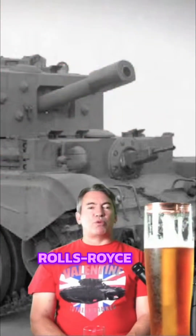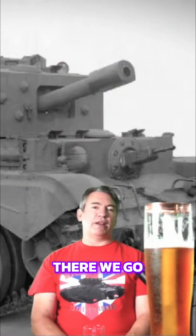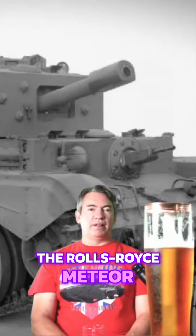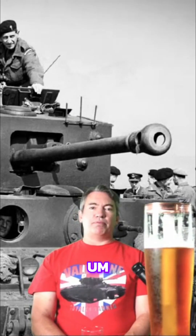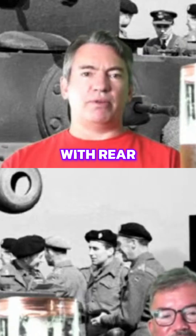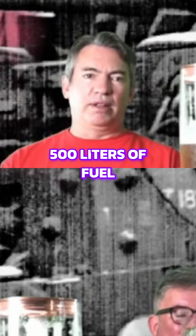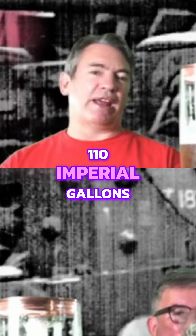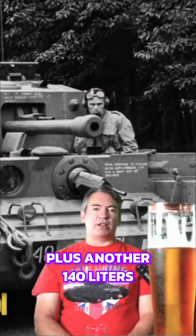Rolls-Royce V12 petrol engine, 600 horsepower — the Rolls-Royce Meteor, the famous one. Transmission: the Merritt-Brown gearbox, five forward, one reverse gear, with rear driving sprockets, improved Christie suspension, and it could carry 500 liters of fuel, or 110 imperial gallons.